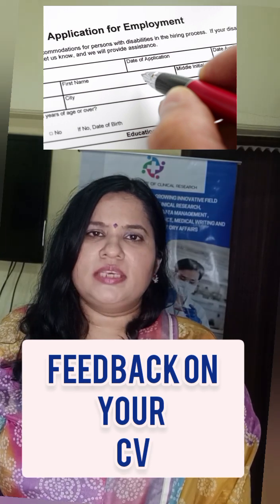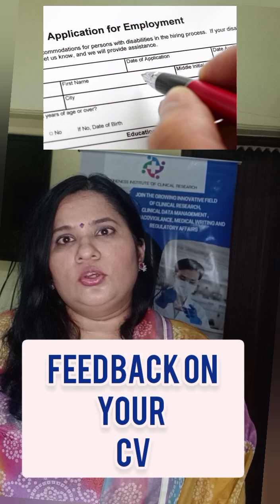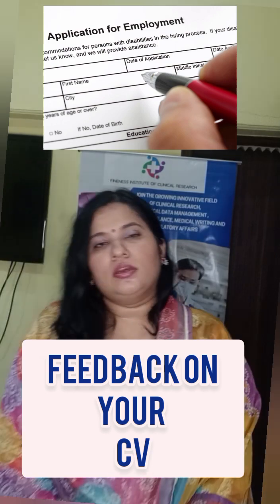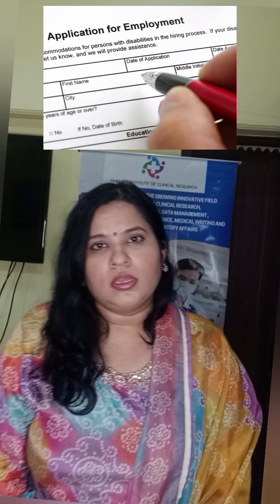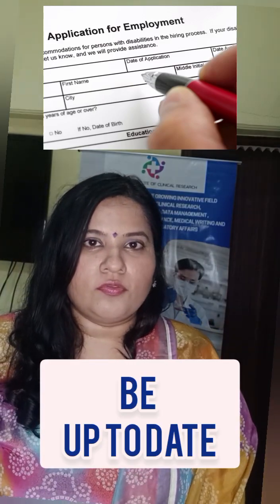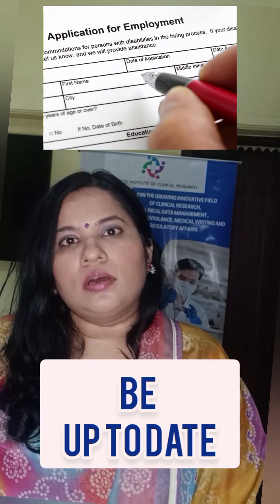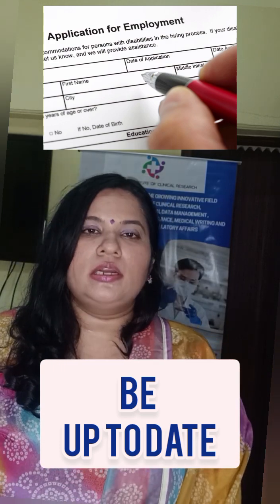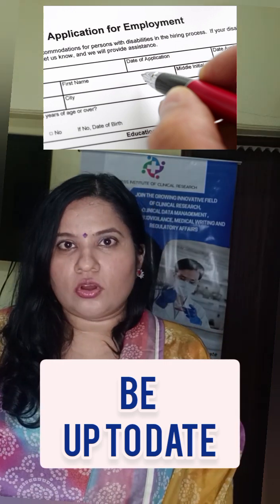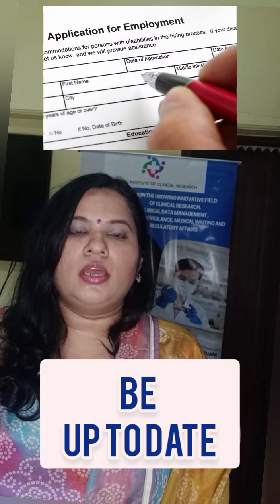You can ask your tutor or mentor — we do CV reviews for all our students. Whether you are working or a fresher, the continuous learning curve in any industry is very important. Even if you get the job, you have to keep on learning.